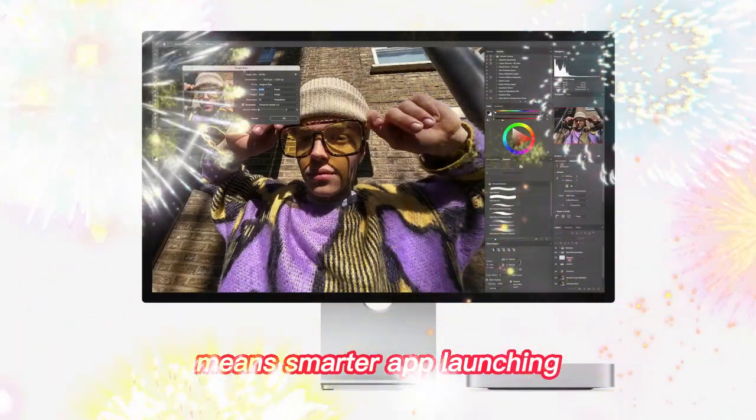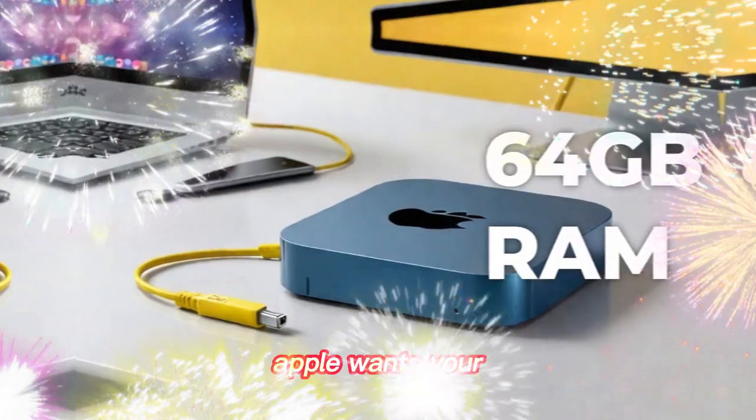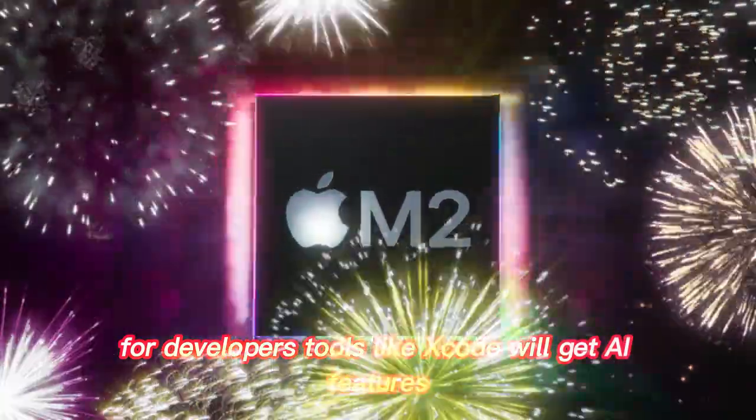Faster means smarter app launching, window management, and task switching. Apple wants your Mac to understand what you need before you ask. For developers, tools like Xcode will get AI features.